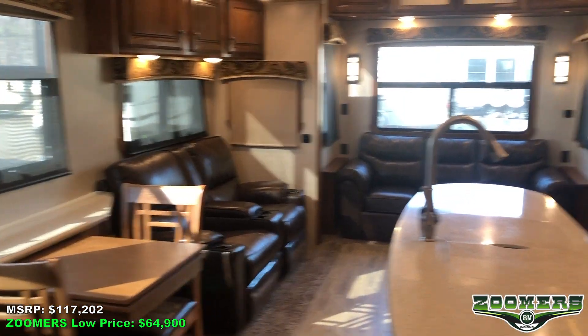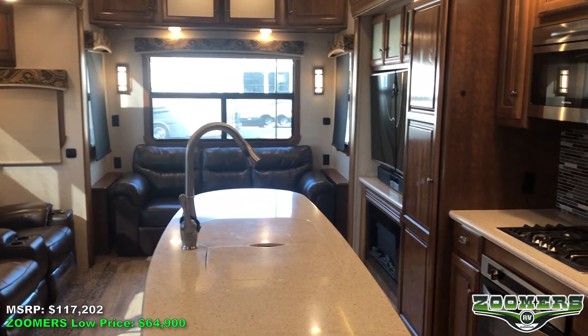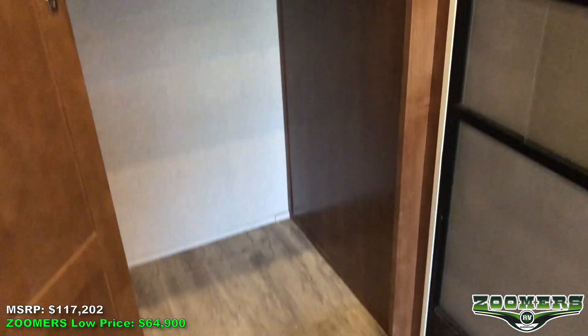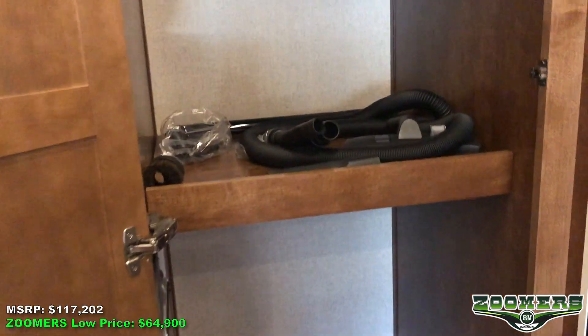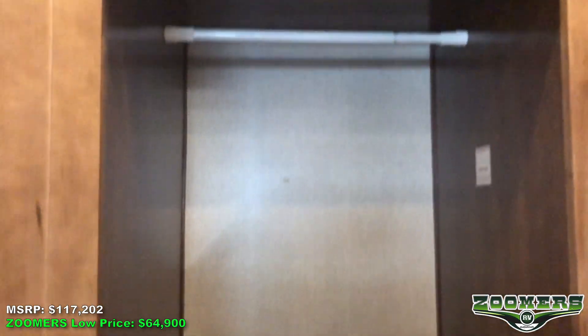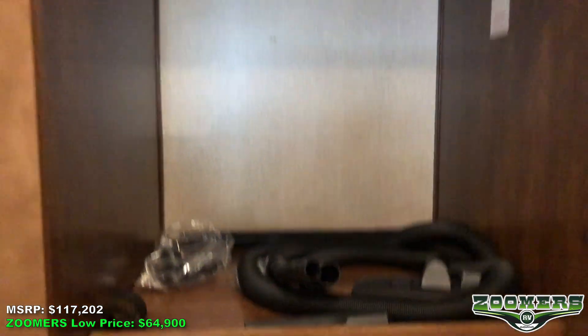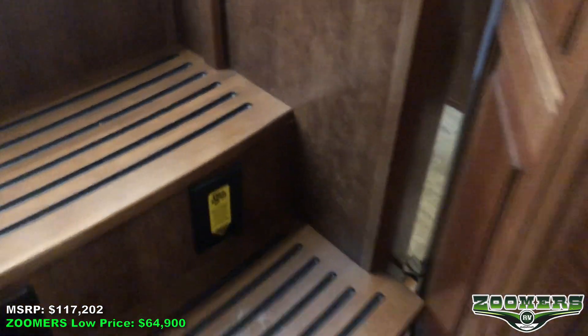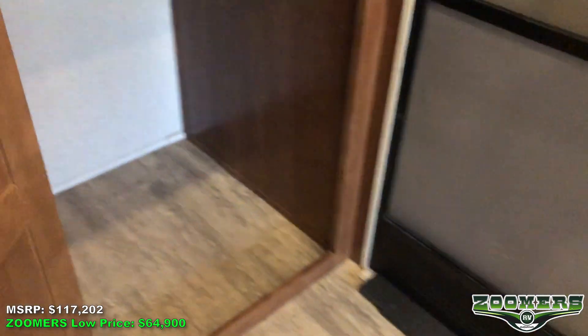Now that we are inside the camper, you can see just how large this camper is and how much space you have, not only to live but to store things. Immediately to the left as you enter, we have this closet which can be a coat closet. We also have our vacuum which goes with our Daredevil central vacuum right here on the steps. We even have washer/dryer prep if you choose to use that option.